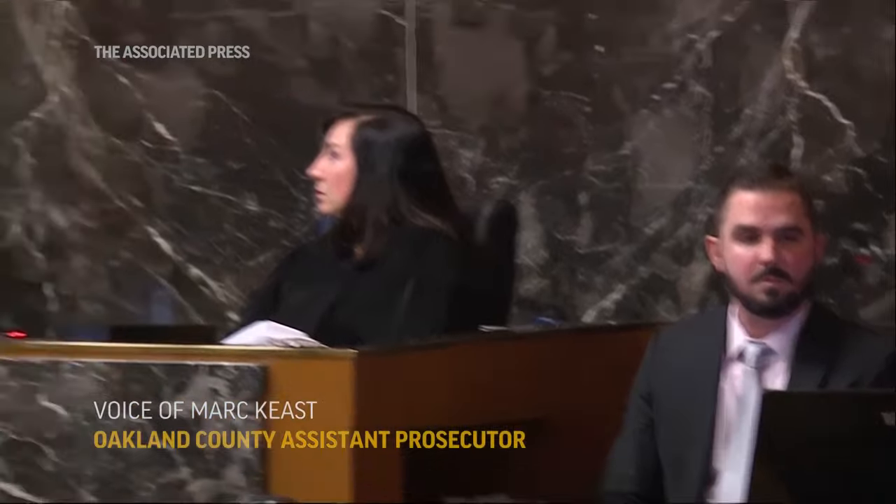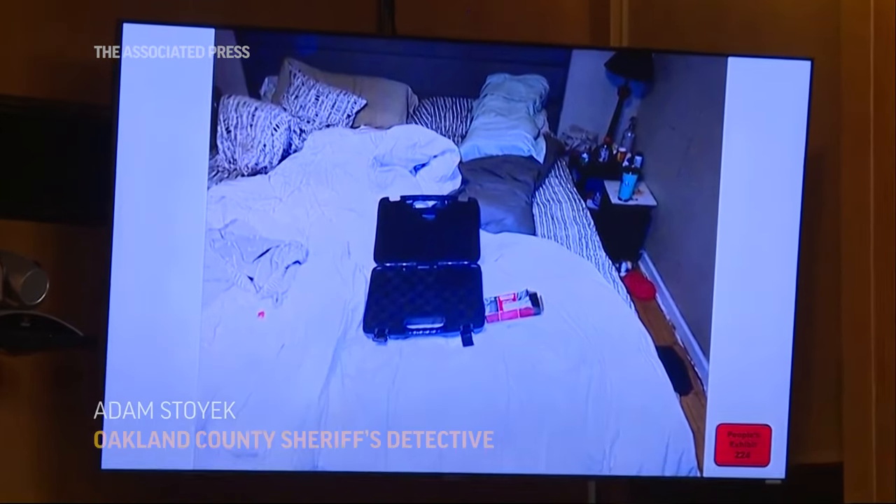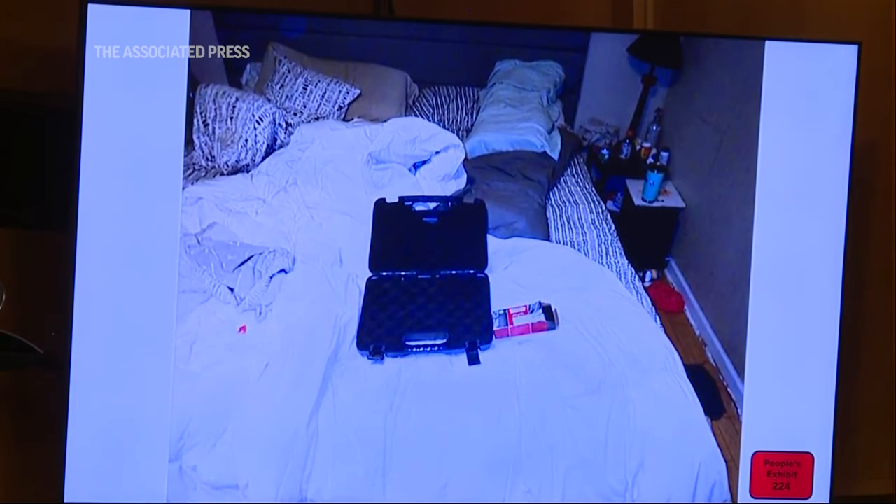This is exhibit 224. What do we see here? Yes, you can walk into the master bedroom — you'll see other pictures here — but to your immediate right, the master bedroom is the bed. Right when we walked in, this was the first thing you could see.